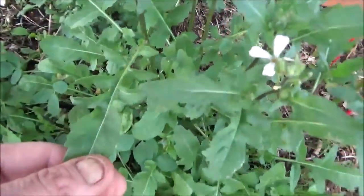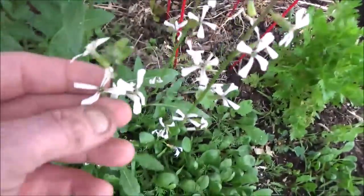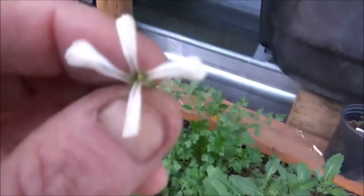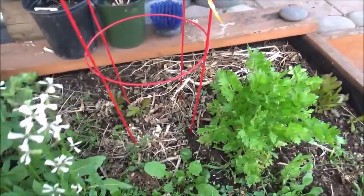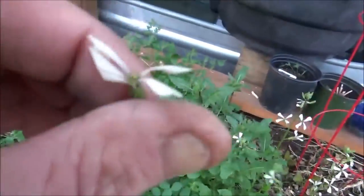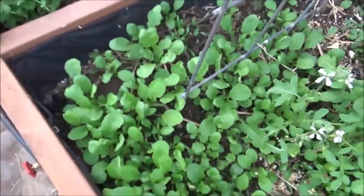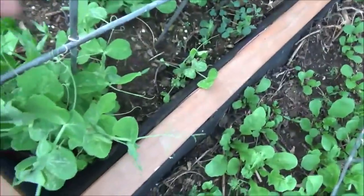Is there such a thing as a vinaigrette plant? This is the arugula from last year, now flowering. Someone told me that arugula flowers are the most delicious flower on earth. Pretty spicy — the arugula flower is not that bad actually.